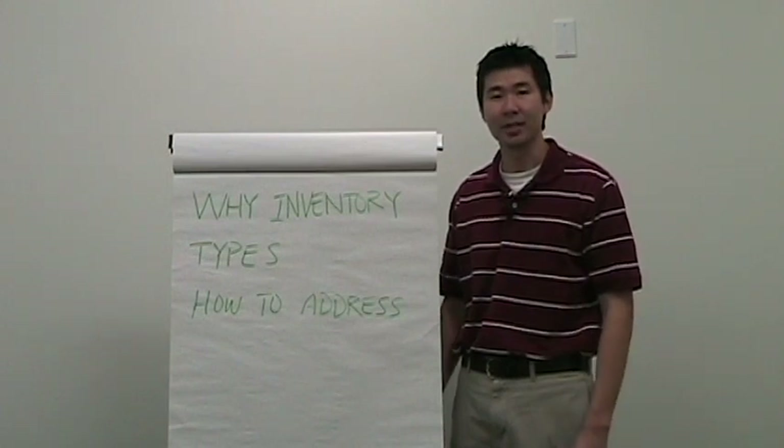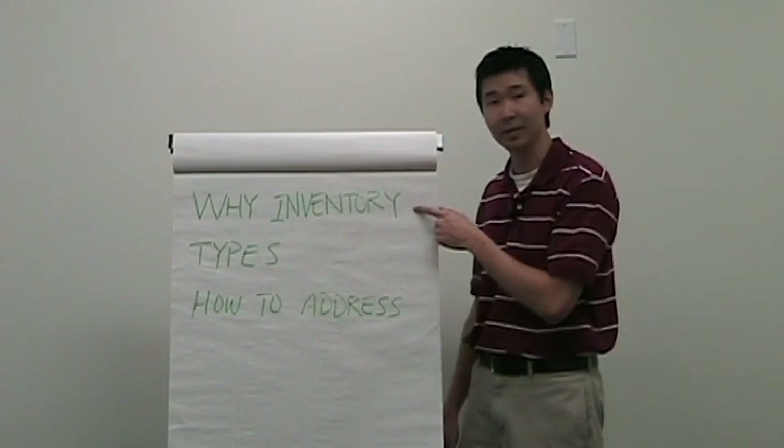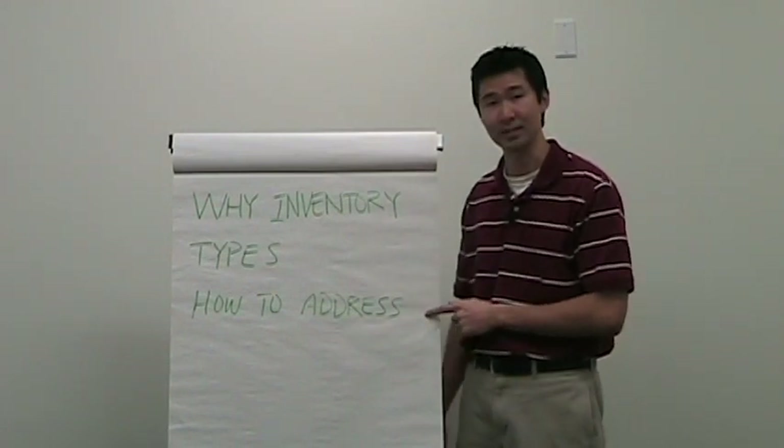Welcome to the inventory section of the stability series. In this section we'll go through why we even have inventory, the different types of inventory, and how to address it.